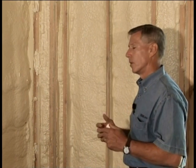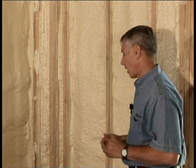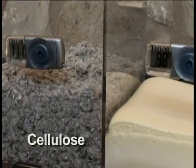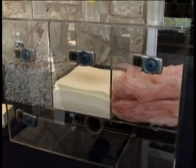R-value becomes less of an issue when you don't have leakage. In most conventional homes, the average leakage into the house through lighting fixtures, wall cavities, windows, door cracks, and so forth is equivalent probably to leaving the front door off the house altogether. Closed-cell spray polyurethane foam can produce twice the insulation R-value of materials like fiberglass and cellulose.